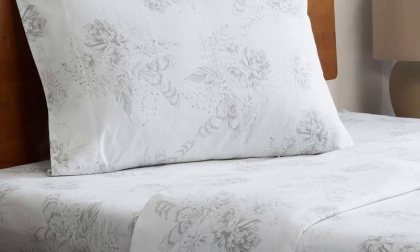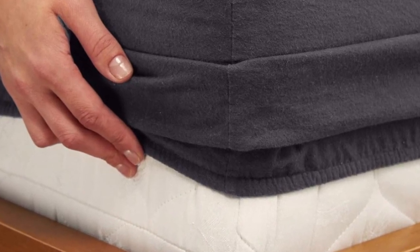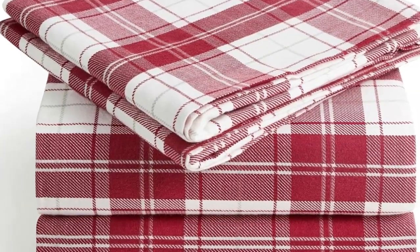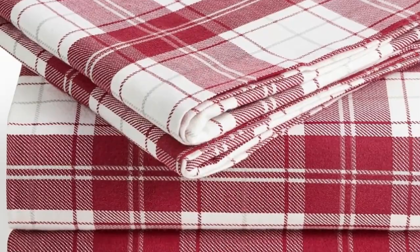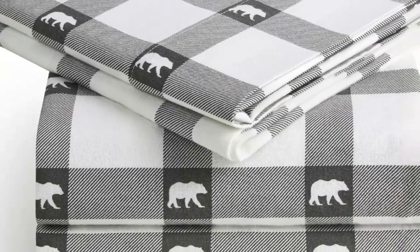What makes the Milani flannel sheets stand out? Available on Amazon, these sheets are affordable and accessible. The fitted sheet's deep pocket accommodates mattresses up to 16 inches tall and should stay secure through nighttime tossing and turning. The double-napped finish ensures these sheets feel soft and cozy no matter how you make the bed. In addition to many classic plaid patterns, Milani offers several solid color options, so you're sure to find something that suits your style.